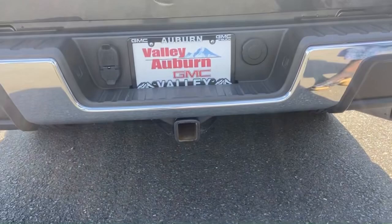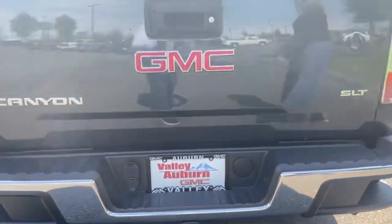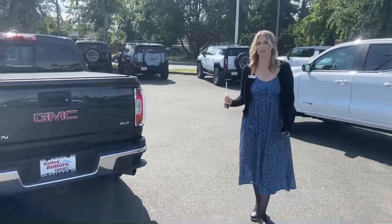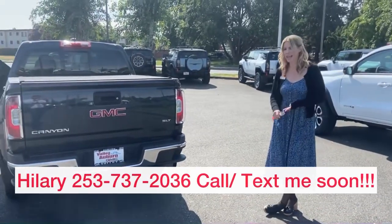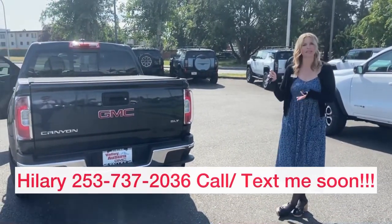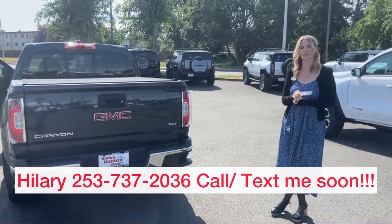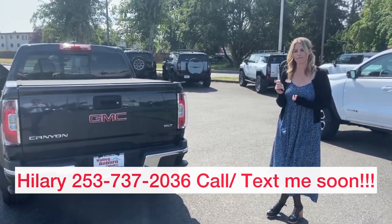And then you are set up for all your trailering adventures. If you have any questions, please call, text, email, or come see me — Hillary — here at Valley GMC. I'm very excited to meet with you very soon.